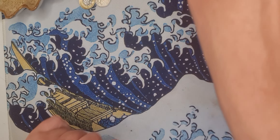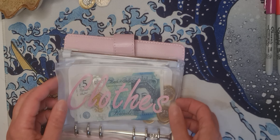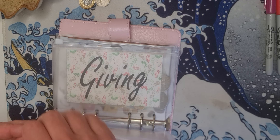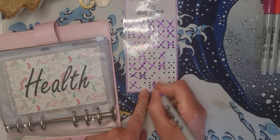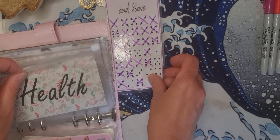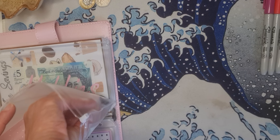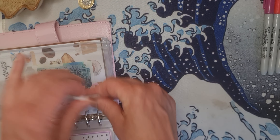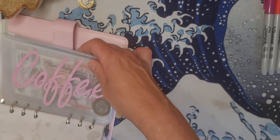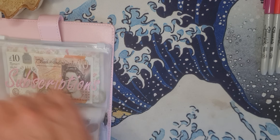Now I'm going to put the 50p on my giving envelope, and I need to mark six on here. I'm also going to add two pounds to my coffee envelope because I like to add every two pounds. So now I have six pounds for coffee — lovely.